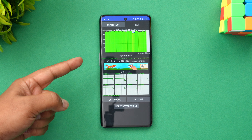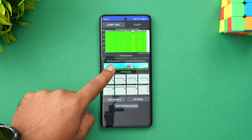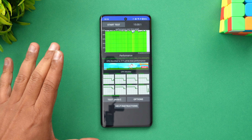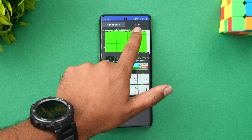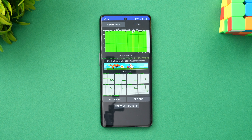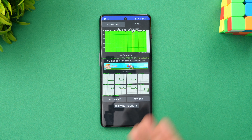We have the throttling test results. You can see the CPU throttled to 91% of its max performance, which is pretty good. In 15 minutes of the throttling test, only 4% battery was drained. The performance is pretty consistent and the throttling at 91% is really good for this price segment — it is more or less a consistent performer.